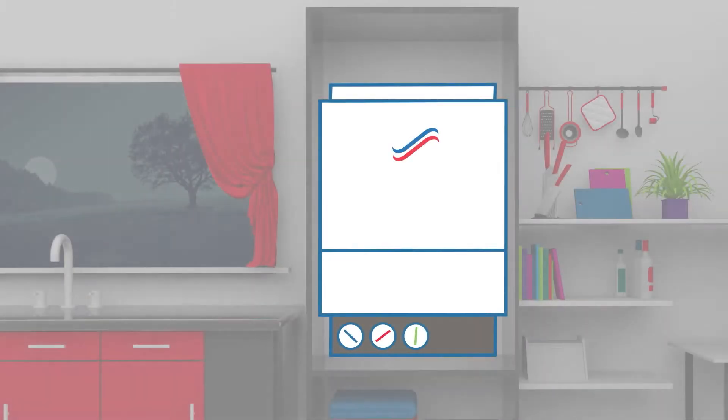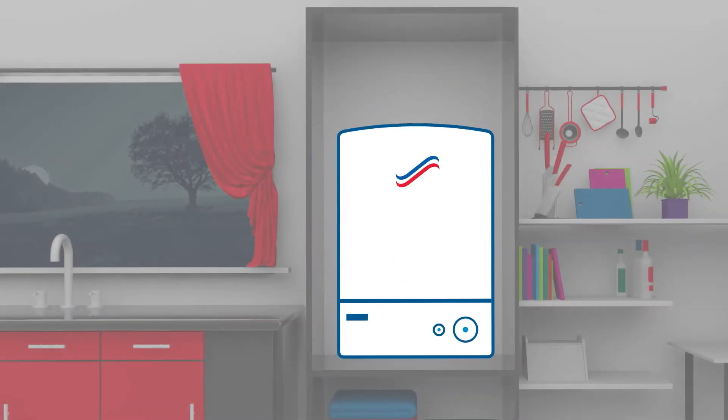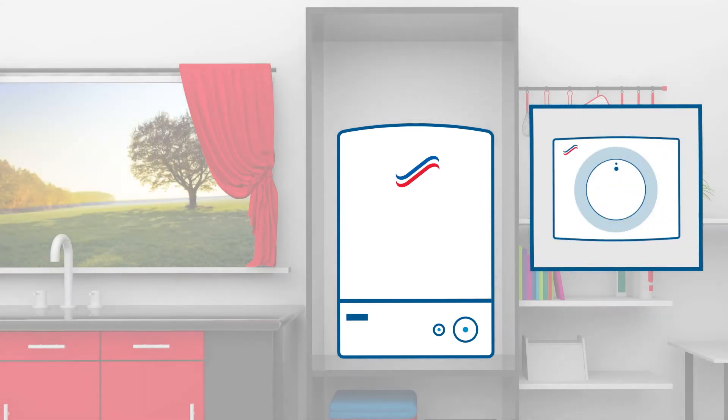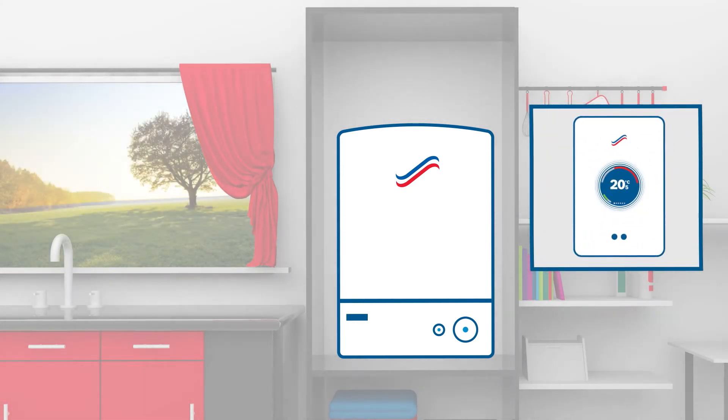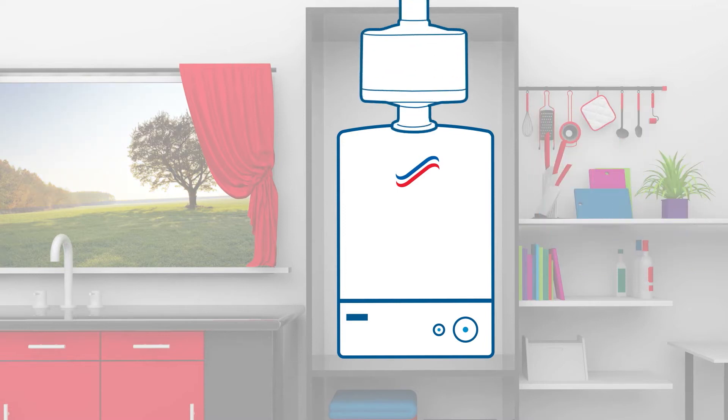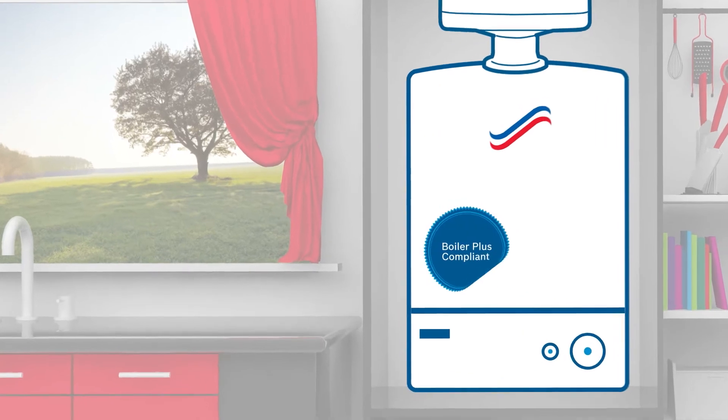From April, any gas-fired combi boiler replacement installations in England must be installed with a time and temperature control along with either a smart, load or weather compensation control or a flue gas heat recovery unit. The new Boiler Plus legislation